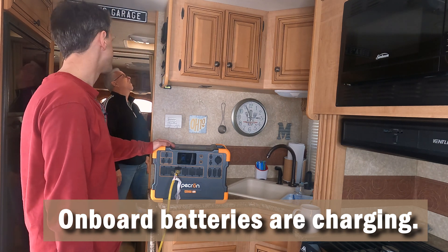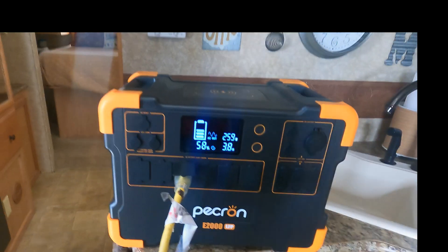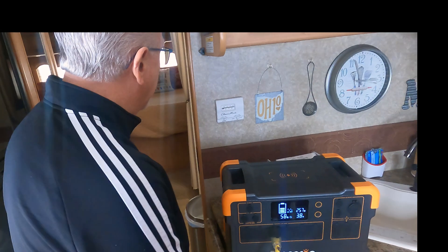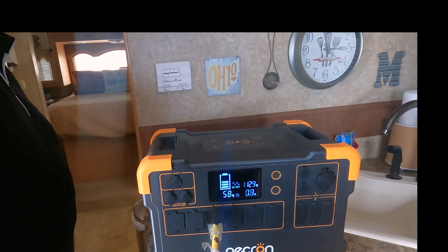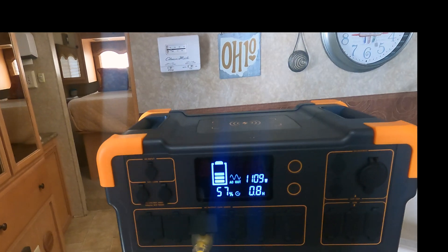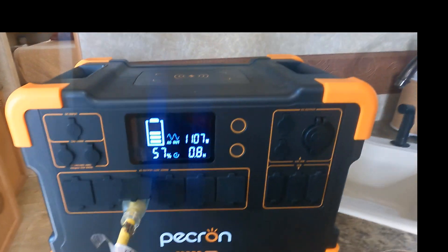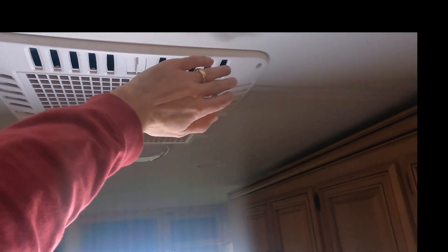Let's try the AC — that's a pretty high power draw one. It fired up, pulling 1100 watts and blowing cold air.